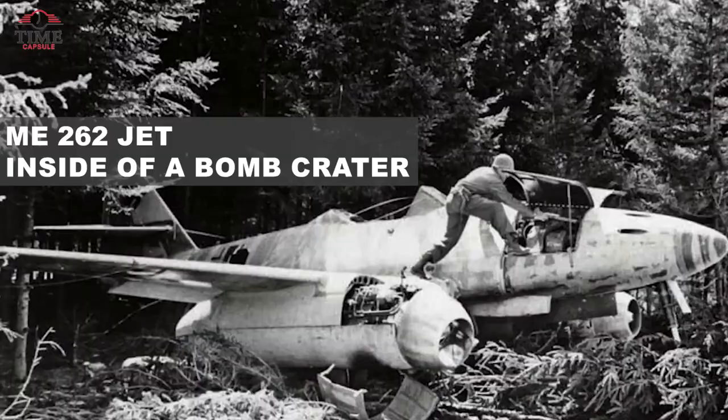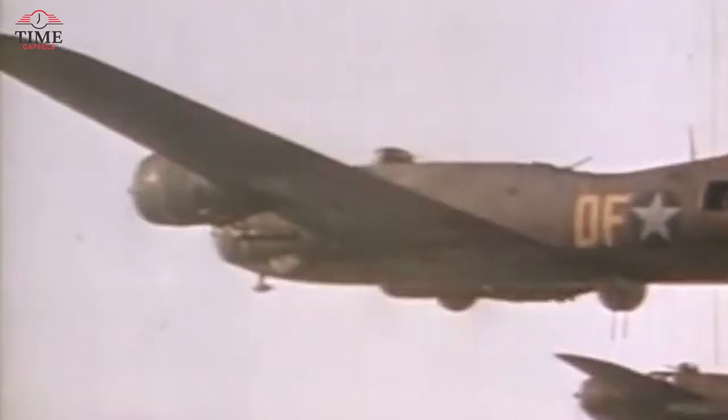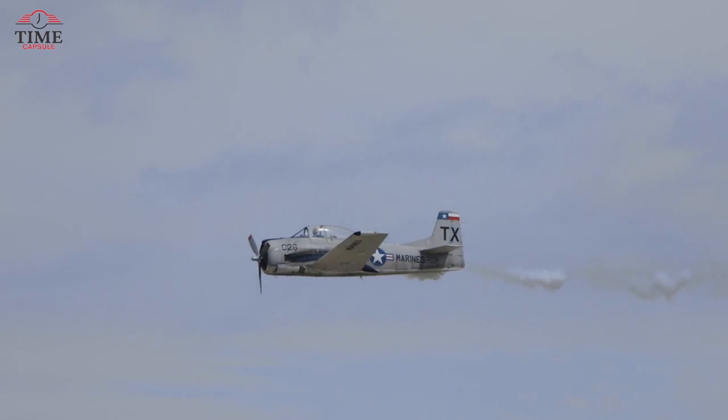The Me 262 — a Messerschmitt 262 jet nestled inside a bomb crater. It happens to be the world's first operational jet fighter, making waves during the chaos of the Second World War. As air warfare took centre stage, the Messerschmitt 262 wreaked havoc on land, sea, and air targets that were once considered out of reach. The ability to launch attacks from the skies provided a significant advantage, and as the war progressed, more advanced aircraft emerged, causing even more widespread destruction.